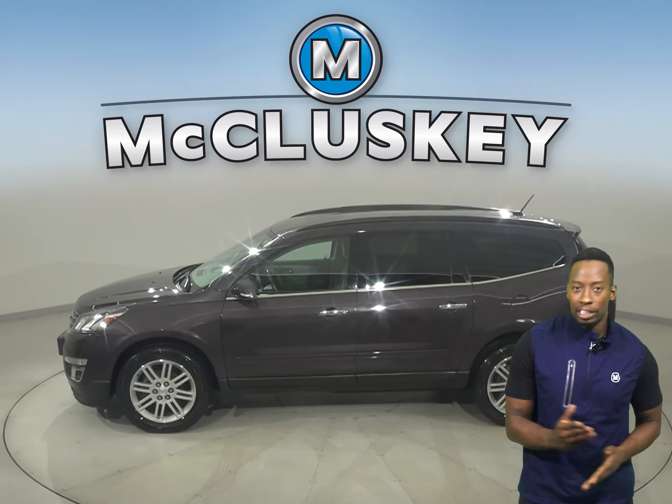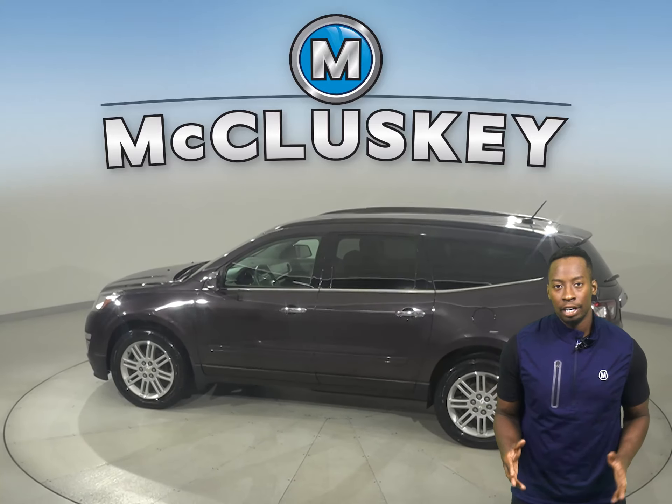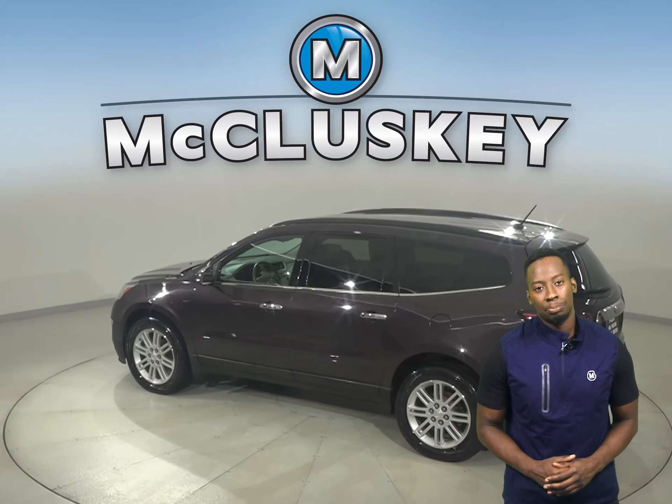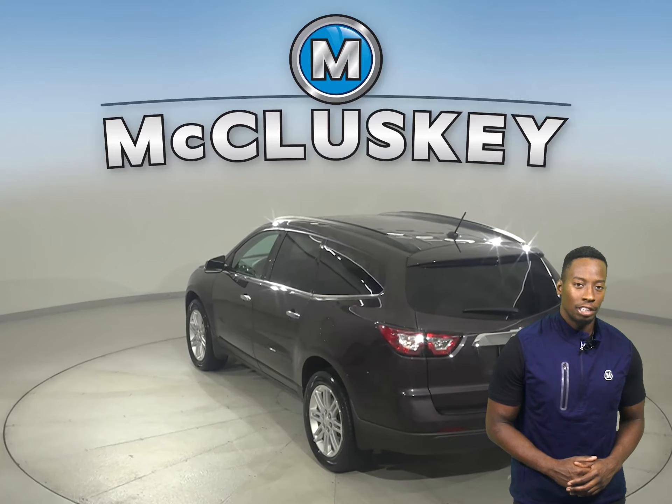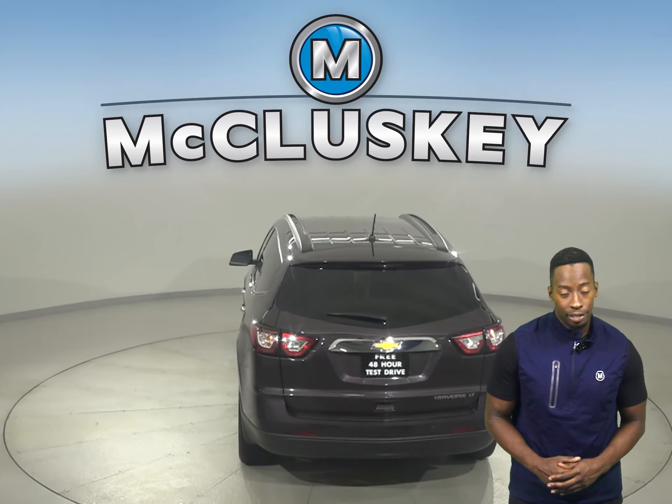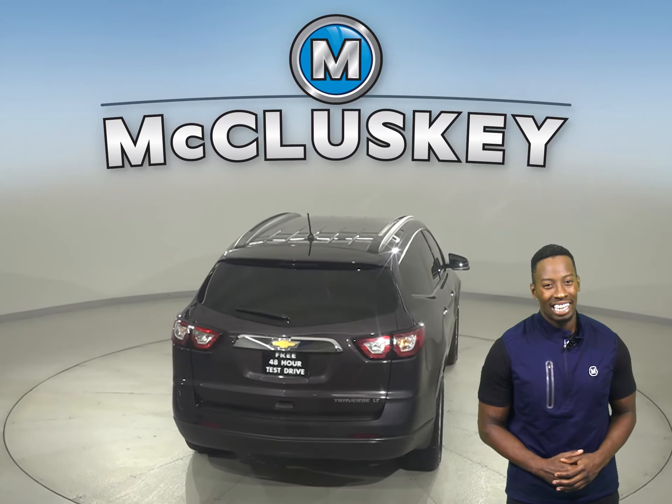This vehicle has front and rear climate control to keep everyone satisfied. Other great features include ABS brakes, traction control, remote start, a tow package, and OnStar access. There's also a rear-view camera that'll make parking and reversing safe and simple.